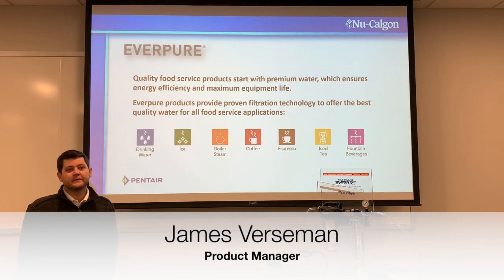I'm James Versman. I'm a product manager here at New Calgon, and today we're going to talk about Everpure filtration products.